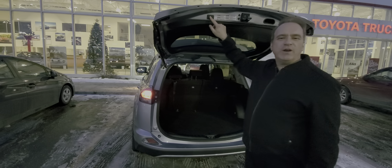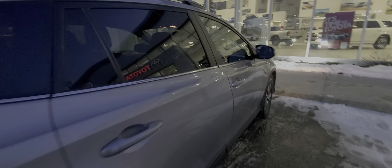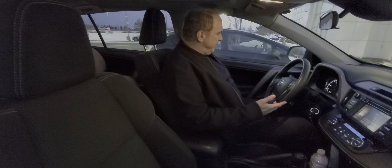Let me show you a few great features on the inside. This one is really nicely equipped. Of course, you've got a power driver's seat.